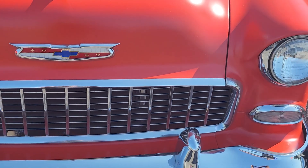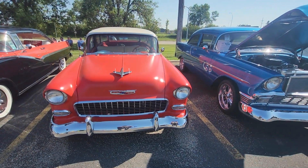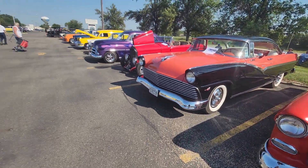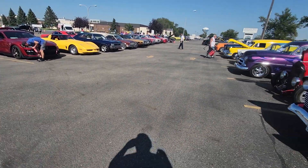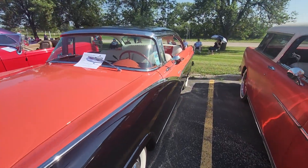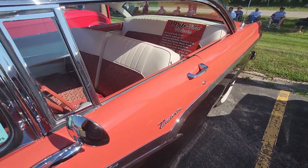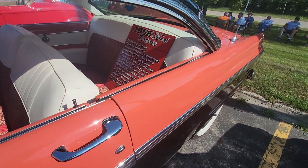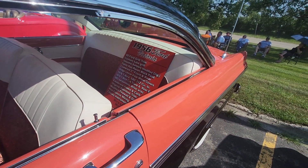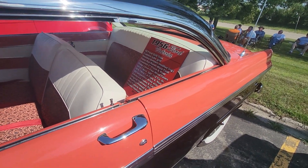As far as I'm concerned, we've got some sweet cars out here today, buddy. 1956 Ford Victoria — nice, real nice.